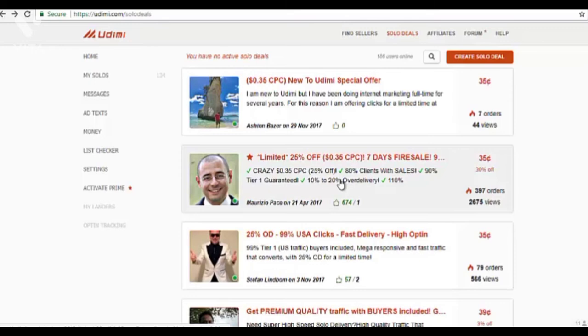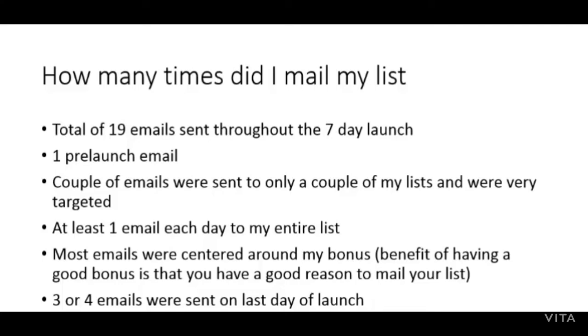If you're new to solo ads or buying from a particular seller for the first time, you don't know how well your offer will convert with their list, so it's good to start out small. As for how many times I mailed my list — I sent a total of 19 emails throughout the seven-day launch. This includes one pre-launch email, and a couple of emails to only a couple of my lists that were very targeted. Other than that, I sent at least one email each day to my entire list.